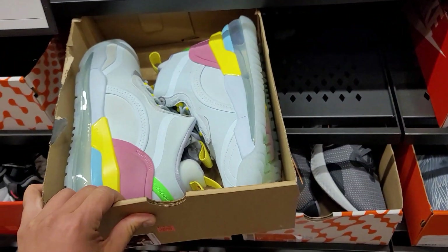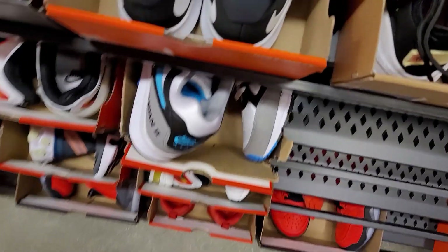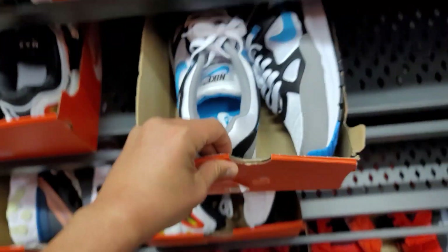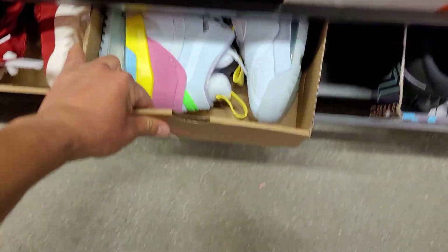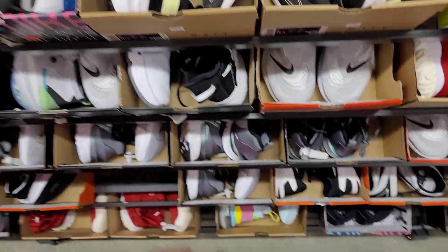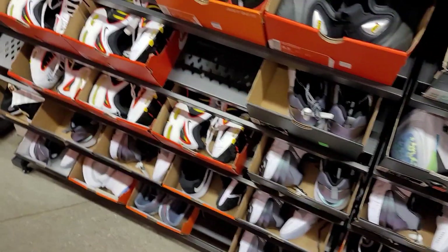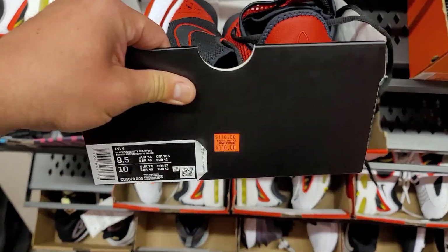Nine and a half — still got the 720 Lyrical Lemonades going for 130. Got these Air Spans in size nine and a half going for 70 dollars. Got another one — size eight and a half, same price. Plethora of those, plethora of these as well. Kind of seeing the same stuff over and over. The Tailwinds — we've seen a bunch of those. And these PGs go for 110.